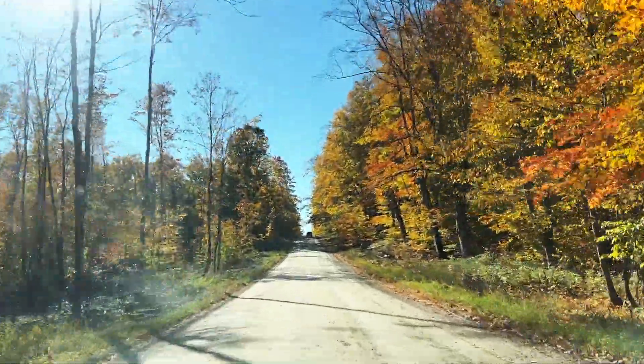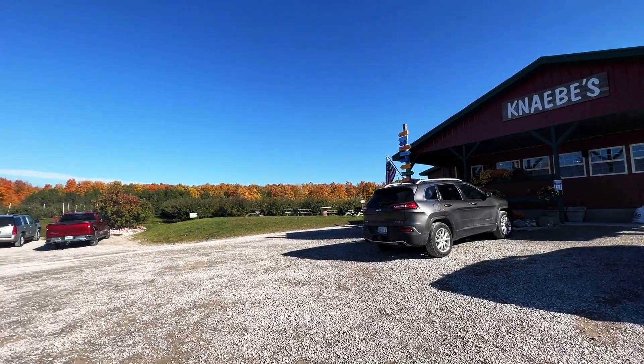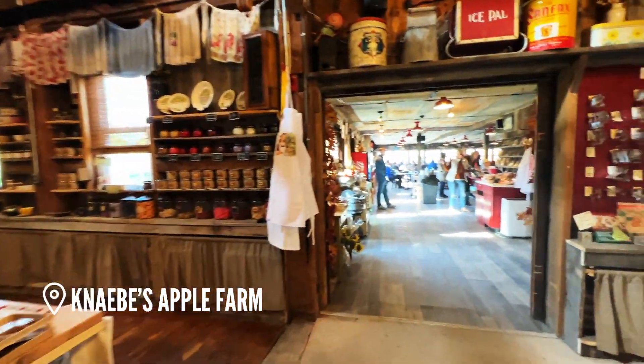Then we headed to get some cider and donuts from a spot that came very highly recommended, and it did not disappoint. The donuts were seriously incredible, and they even had a tasting room that's famous for their hard cider and wood-fired pizza.